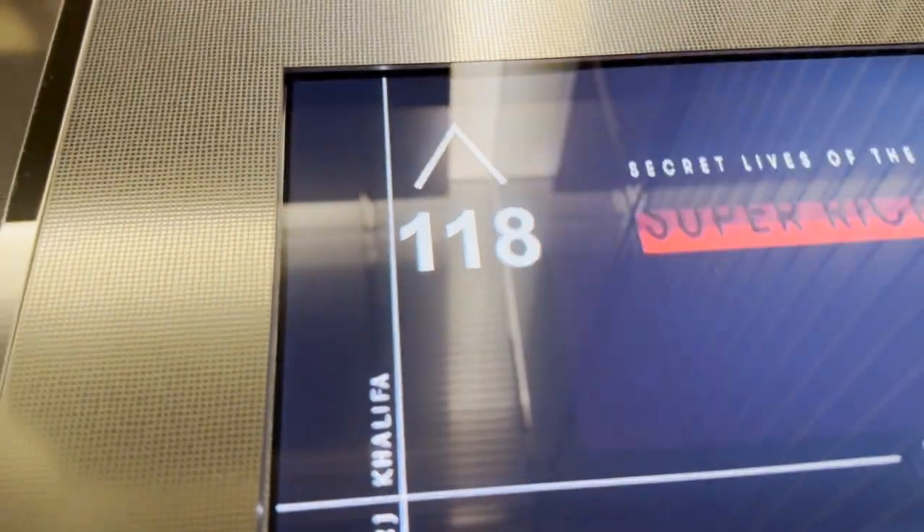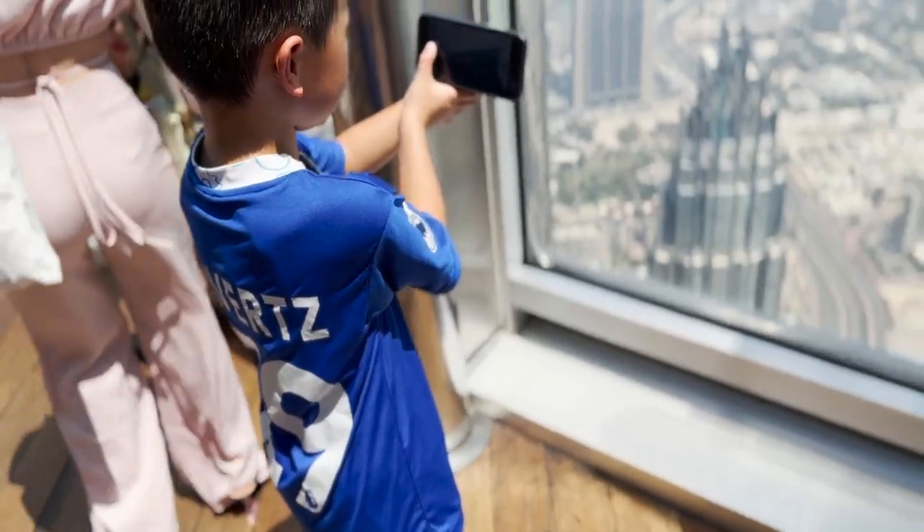We're going in the lift right now. We are literally so high right now — 124th floor!